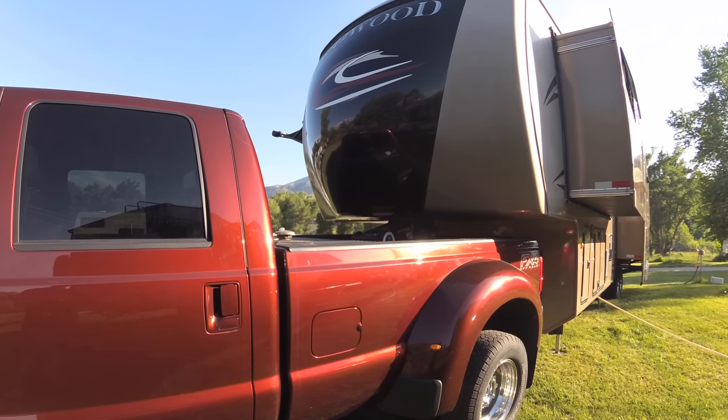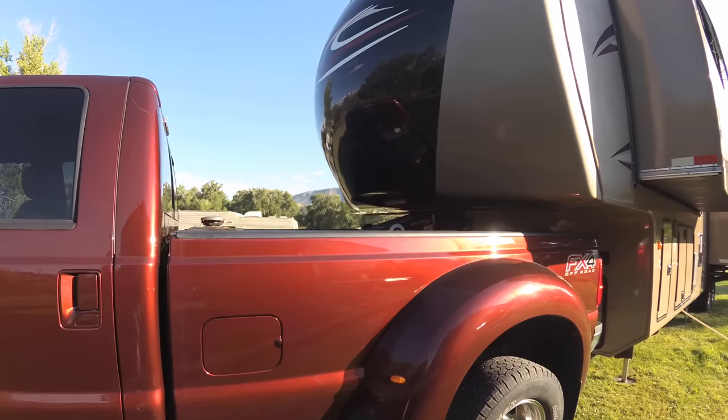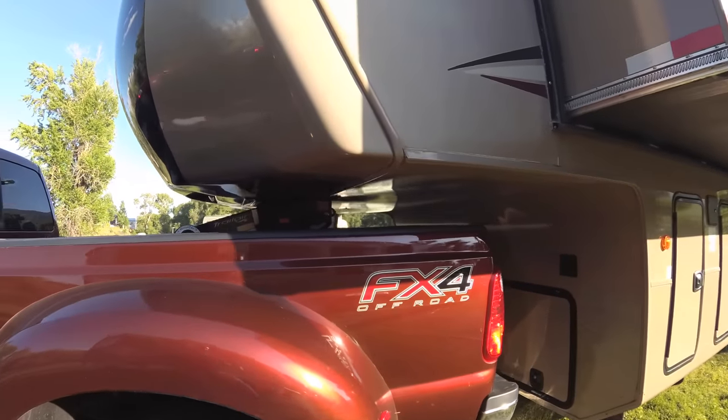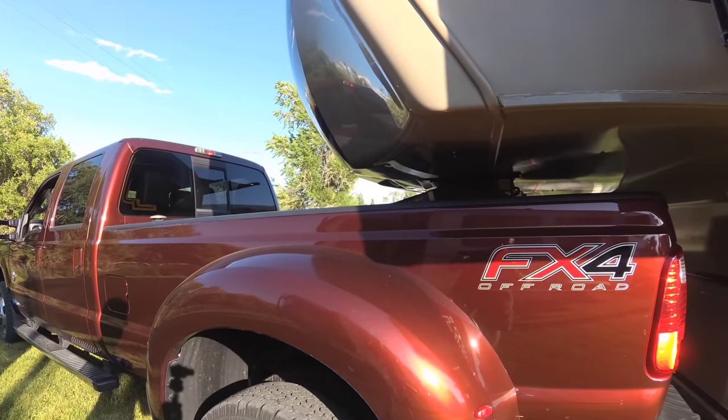He swears by his Dooleys, and I know a lot of RVers swear by their Dooleys. I'll let him give you his explanation of why he likes the Dooley, but here it is. He wasn't sure on the color, but I think in the sunshine, that is an awesome color.